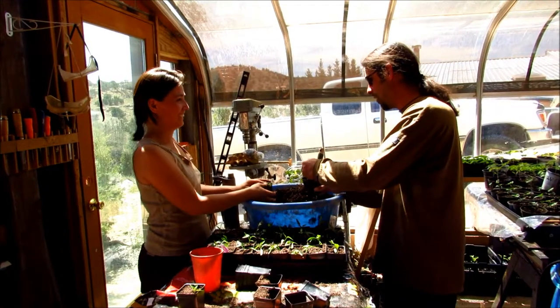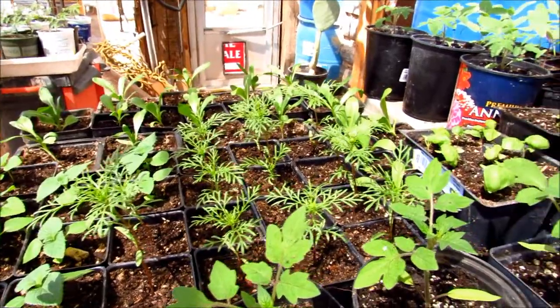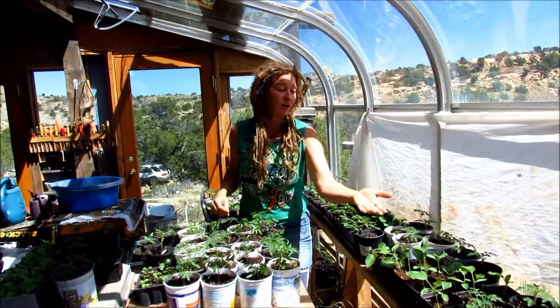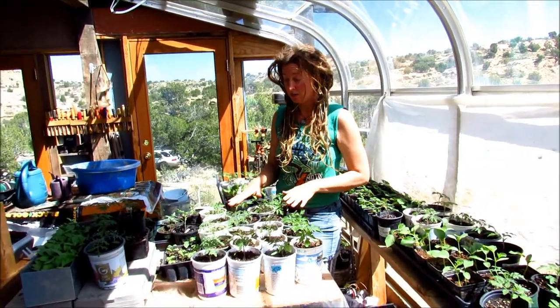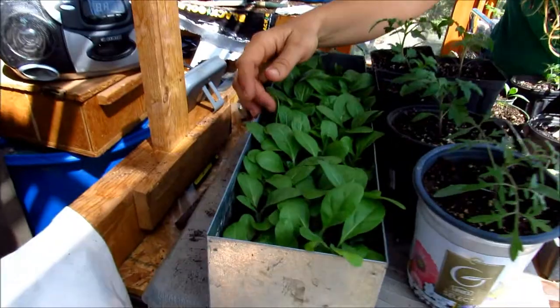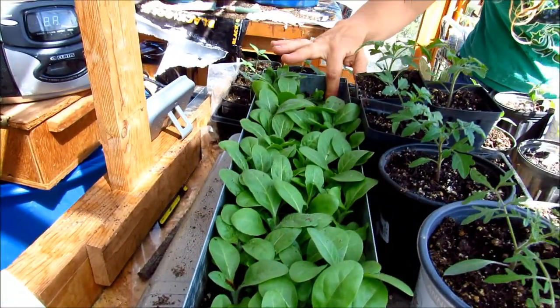Wow, there's so many peppers here — this is awesome. We've got our Armenian cucumber, five different kinds of tomatoes, Santo Domingo tobacco from our local Pueblo.